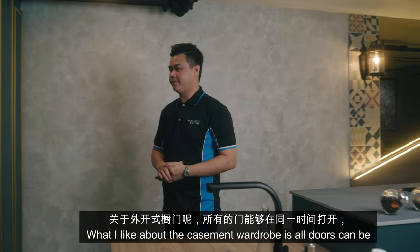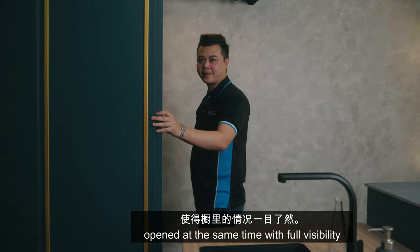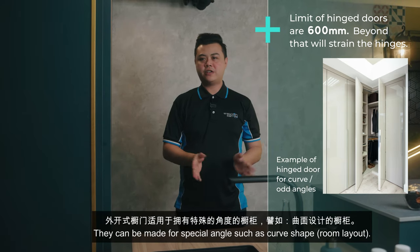What I like about the casement wardrobe: all doors can be opened at the same time with full visibility. Hinges are more durable and low maintenance. It can be made in special shapes such as curved.